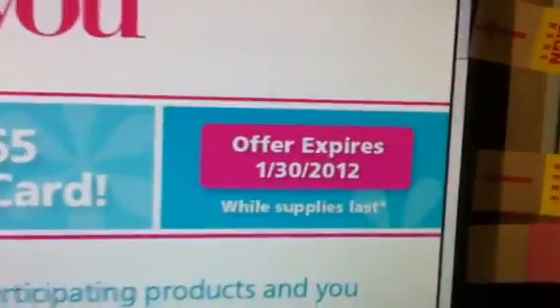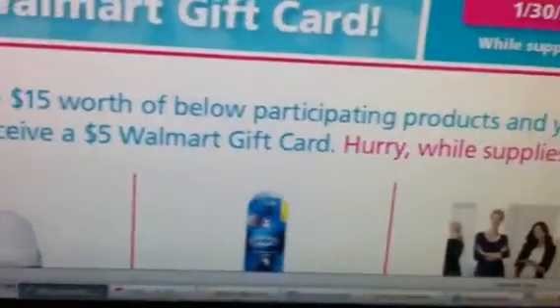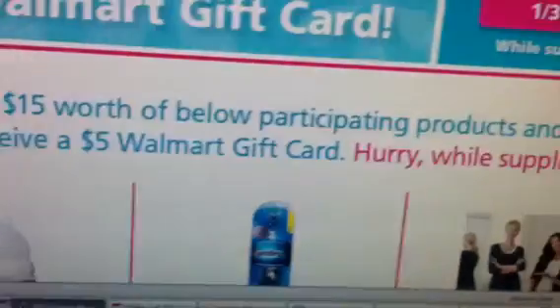It says you can earn a $5 Walmart gift card. The offer expires on January the 30th of this year while supplies last. Here's the deal: if you purchase $15 worth of the items listed below, you can get a $5 Walmart gift card.